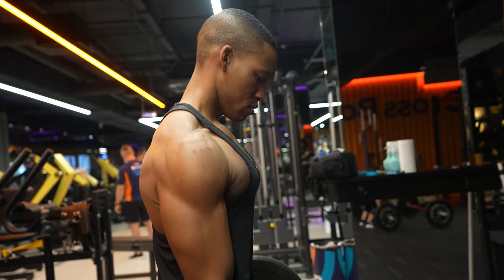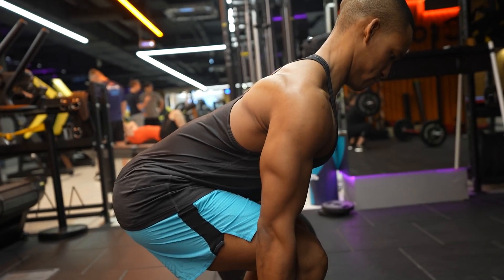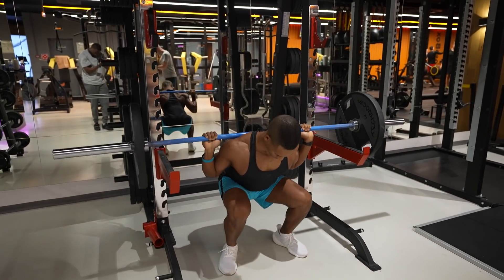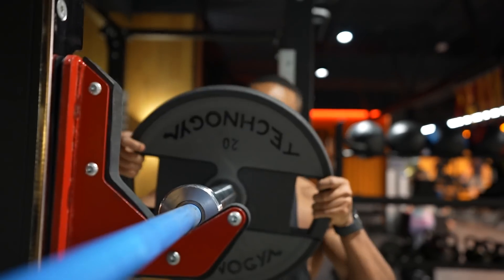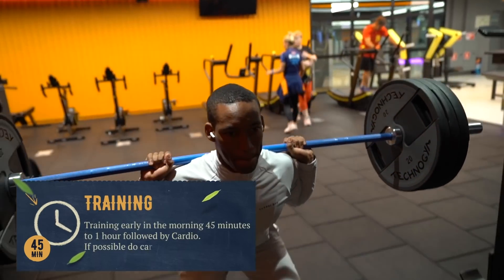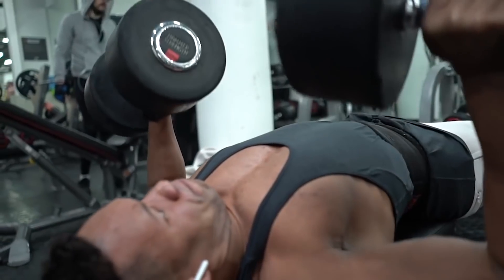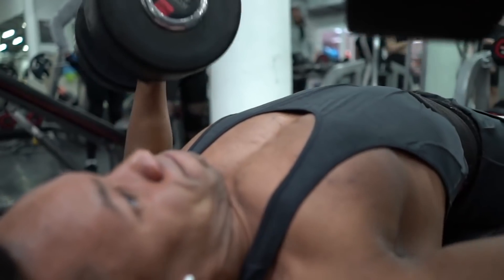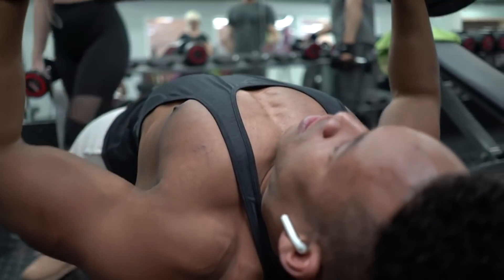Here are things to focus on. Number 1 is form and technique — execute the exercise without causing harm or injury and attain the maximum benefit from each lift. Number 2 is weight — choose the heaviest weight you can to achieve the desired number of reps without sacrificing form. For example, if you're doing 6 reps for a flat dumbbell bench press, choose the heaviest weight that challenges you to hit 6 reps, and try to improve on this next session.